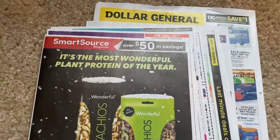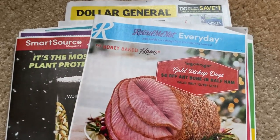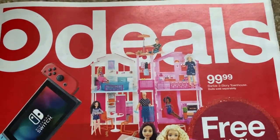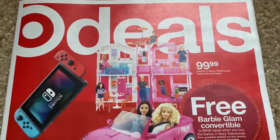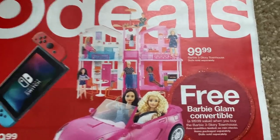I only grabbed two newspapers this week — wasn't super thrilled with the savings of the inserts. Hoping next week is a little bit better. Let me know in the comments if you're grabbing newspapers or if you're waiting for printables. We're going to dive into the Target ad now. I was in Target today on Saturday — never go in Target on Saturday anymore before the holidays. I'm sure every Saturday is going to be crazy.